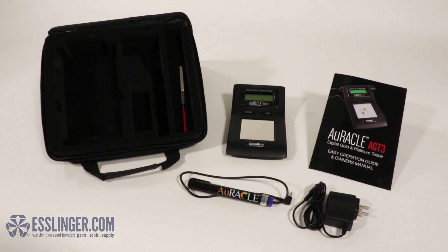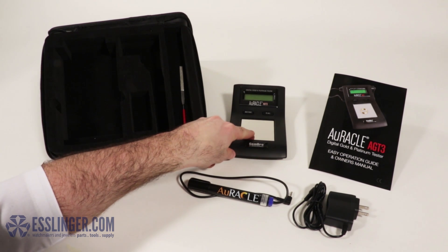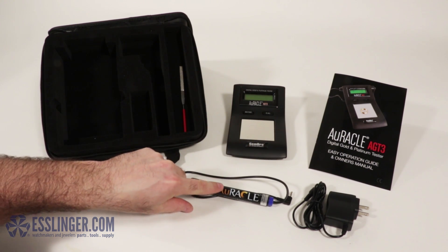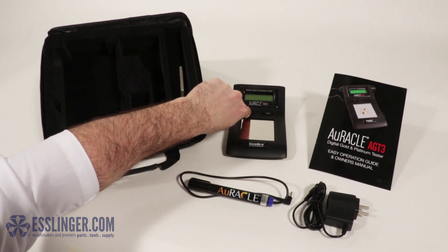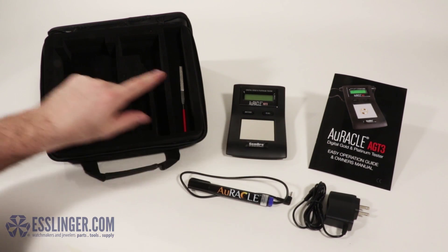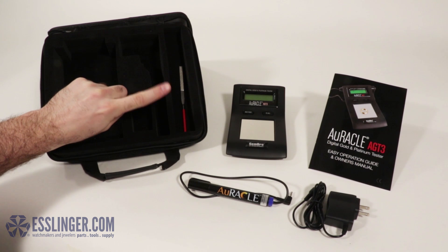Its features include a tough nickel plated testing plate, one step calibration, a pen probe tester, different testing modes, easy to follow instructions, battery and AC adapter powered, a rubberized carrying case, and no messy chemicals.